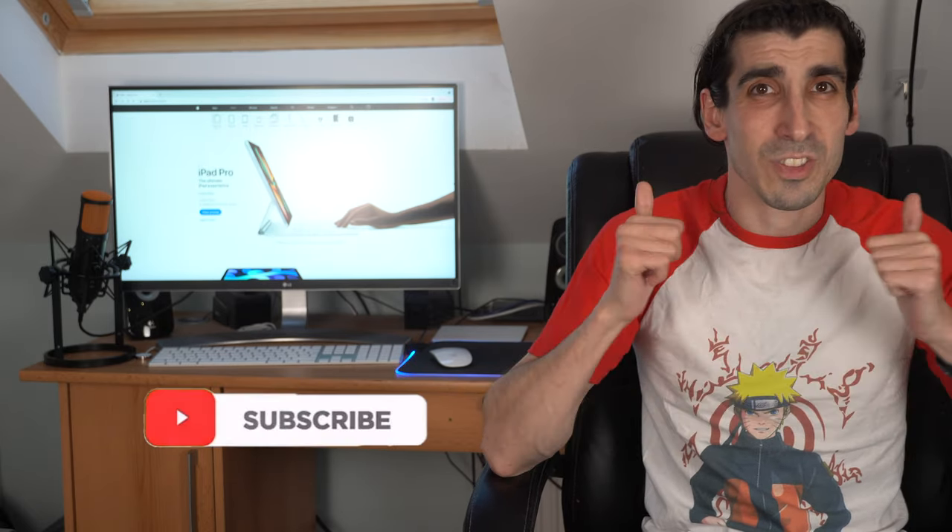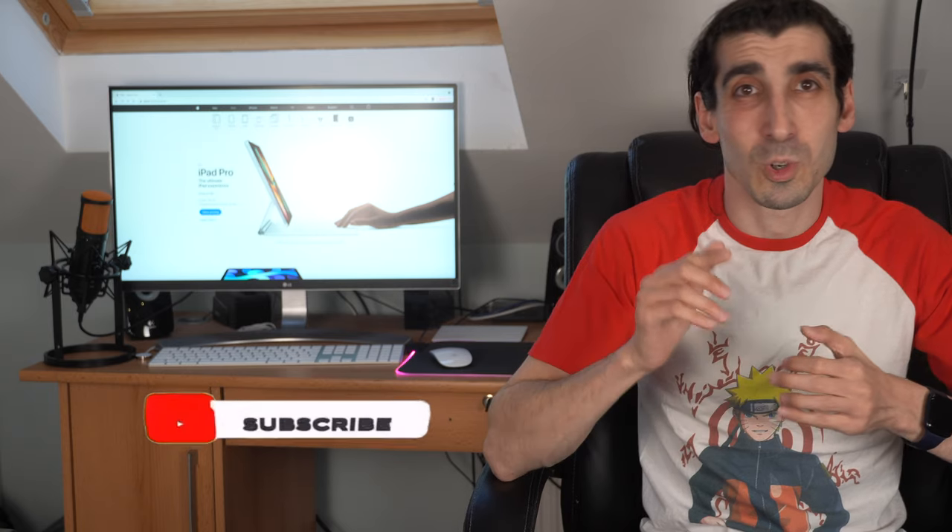So that was the run through of what was announced. Some great products, and if I was to get one it would most probably be the iMac — very impressive with that new design and the M1 chip. Which one would you choose? Were you surprised or disappointed by anything? Let me know in the comments below. I hope you enjoyed that video, and if you did, please give it a thumbs up and subscribe if you want to see more content like this.